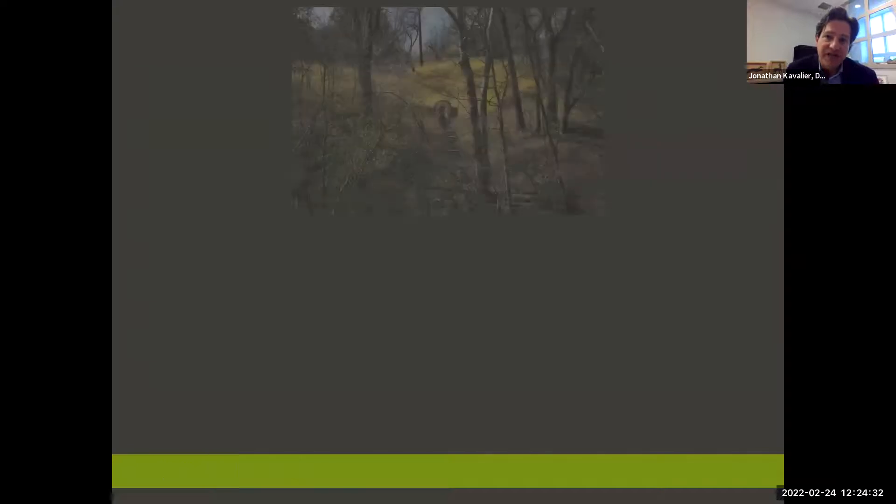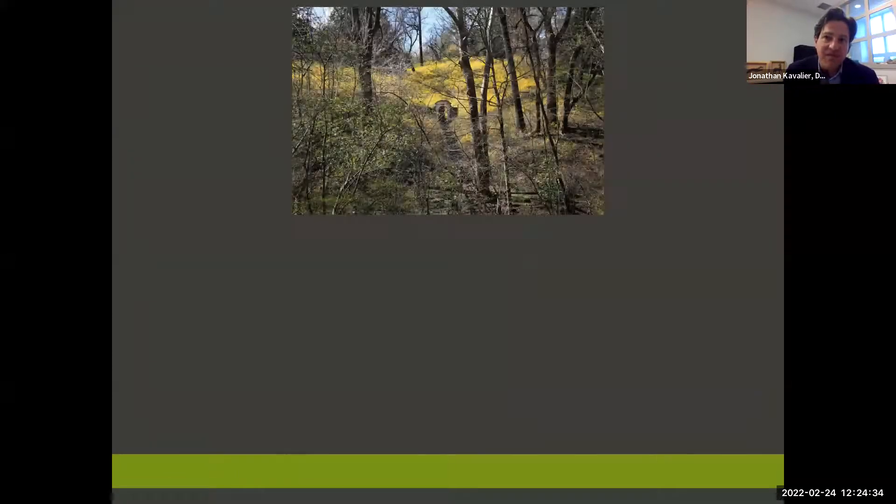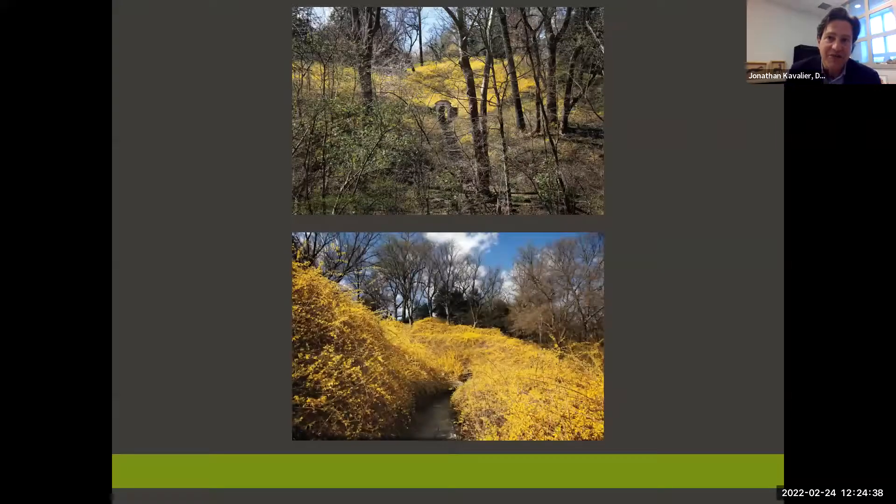There are many other challenges involving invasives, such as maintaining an acre of pristine forsythia on a steep slope under pressure from porcelain berry, bittersweet, and the dreaded bindweed. Reinforcing the buffer plants throughout the property will certainly aid in mitigating some of this constant pressure.